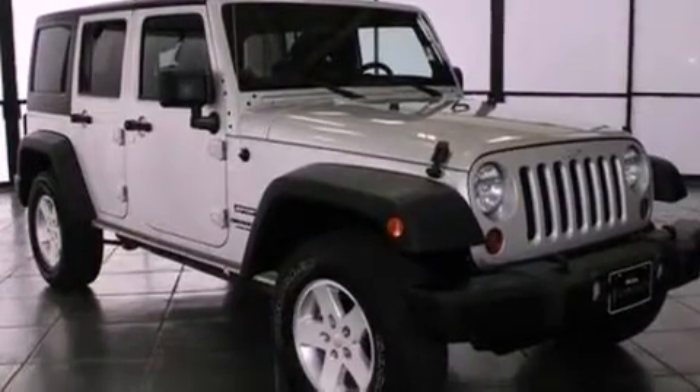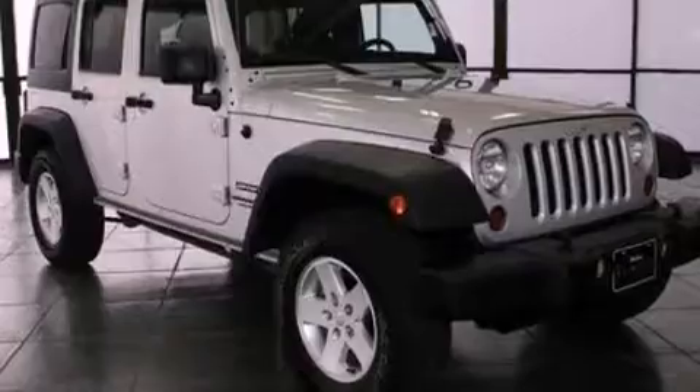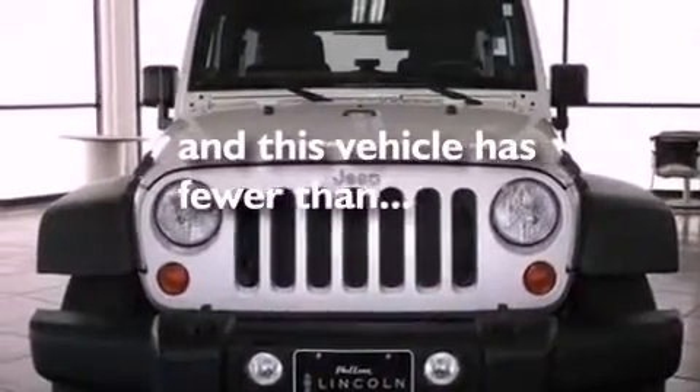Additional features include front fog lights, an anti-lock braking system, air conditioning, and this vehicle has less than 31,000 miles.